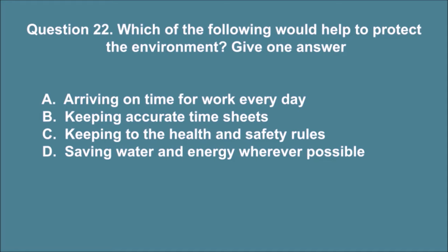Question 22. Which of the following would help to protect the environment? Give one answer. A. Arriving on time for work every day. B. Keeping accurate time sheets. C. Keeping to the health and safety rules. D. Saving water and energy wherever possible. The correct answer is D.